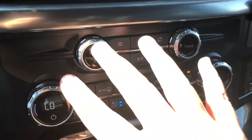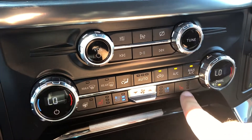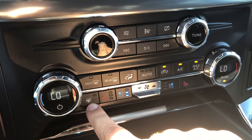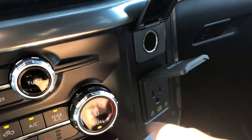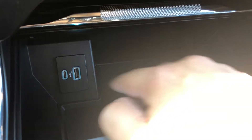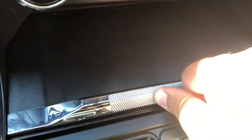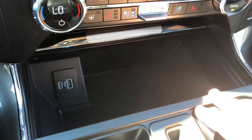Just below the screen you do have your physical controls for your radio as well as your climate system, which do include heated and ventilated front seats as well as a heated steering wheel. Right beside these controls you do have a 12-volt outlet as well as a 110-volt outlet, and right below those controls you have a little cubby hole for some small storage as well as two USB ports. You can close this area up so that it's not seen from outside, providing a little bit of security.